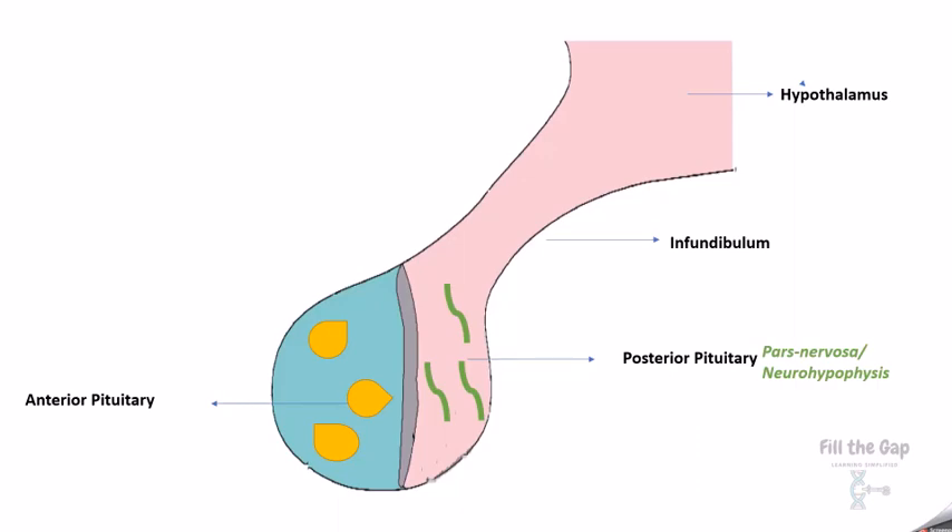'Adeno' is a prefix for gland. In the middle there's the pars intermedia, which secretes MSH, or melanocyte-stimulating hormone.